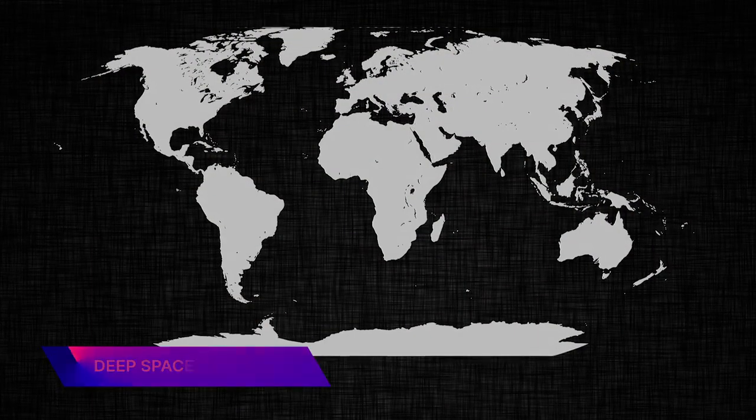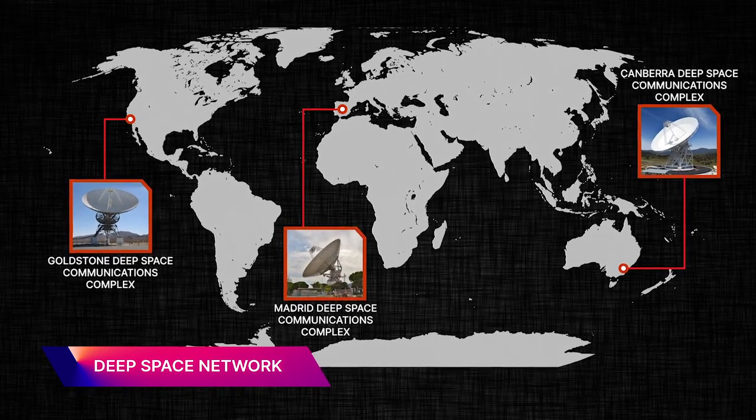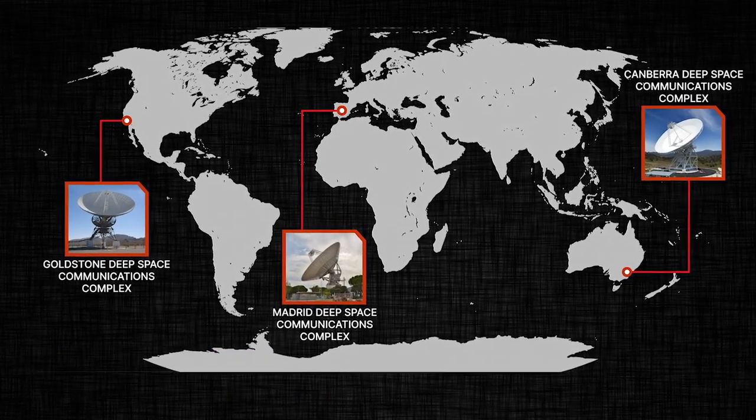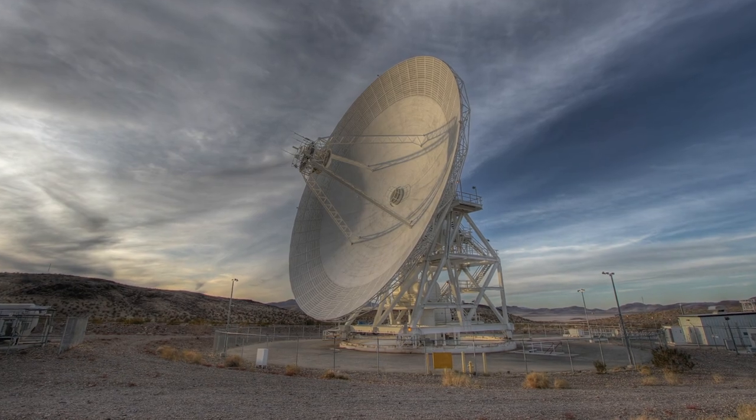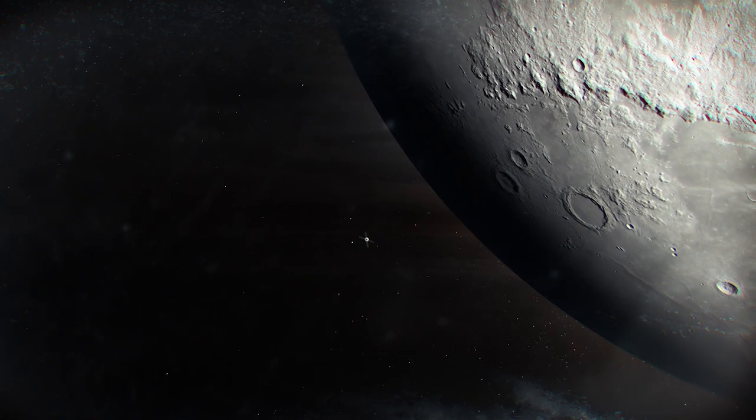The Deep Space Network consists of three global antenna complexes that can communicate with spacecraft far into the galaxy. The network will serve as Artemis I's primary communication support as the spacecraft orbits the moon, similar to its role in the Apollo days.